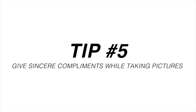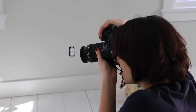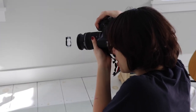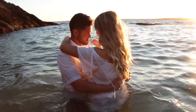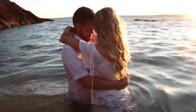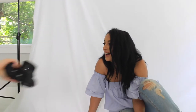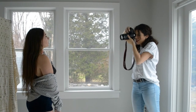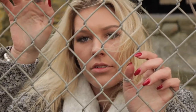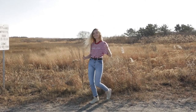The fifth and final tip kind of goes along with the last one: give sincere compliments while you're taking their pictures. There's nothing more awkward than pure silence while you click away and take pictures of your clients. The only exception would probably be if you're shooting a couple and they're having a lovely romantic moment together — you'd probably want to take a step back, stay in silence, and just capture their love. But other than moments filled with raw sentimental emotions, it's best to fill in the silence with compliments and cheers, boosting their confidence up. This not only makes them feel super good, but it also avoids awkward silent moments.